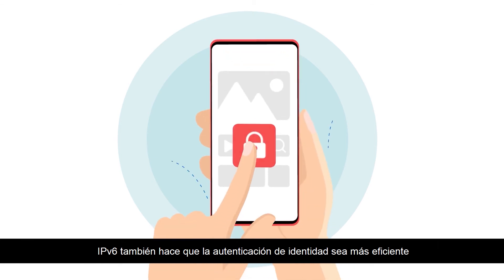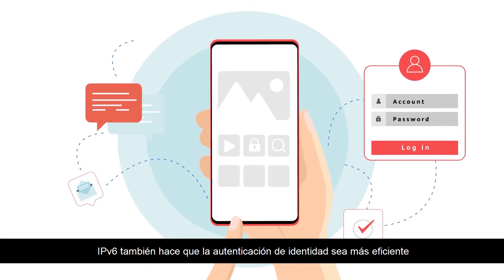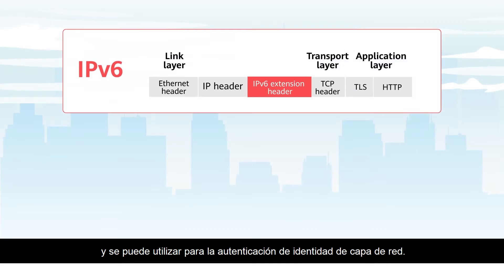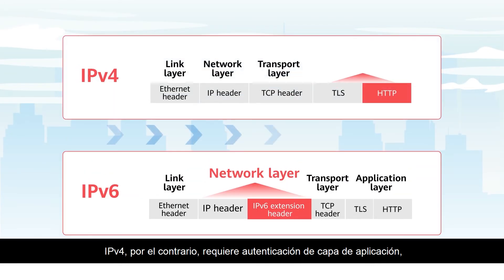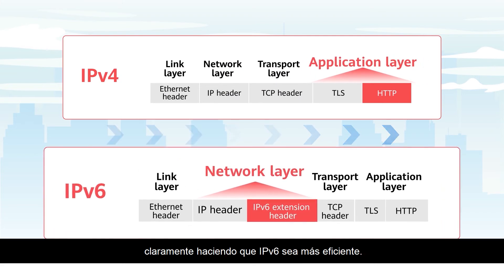IPv6 also makes identity authentication more efficient during app access, and it can be used for network layer identity authentication. IPv4, in contrast, requires application layer authentication, clearly making IPv6 more efficient.